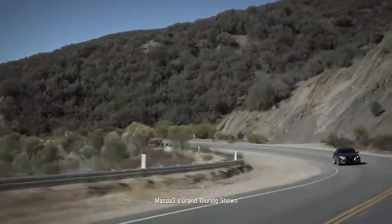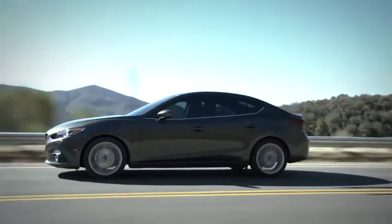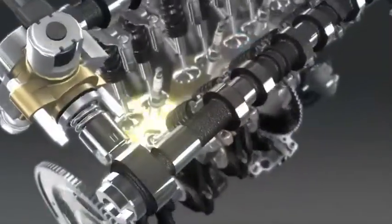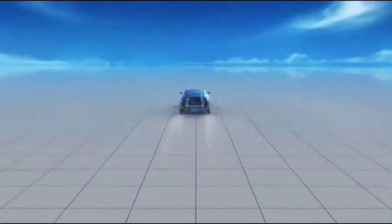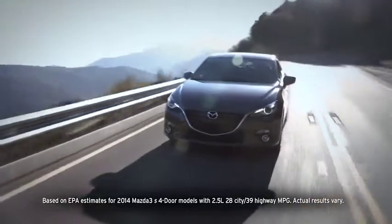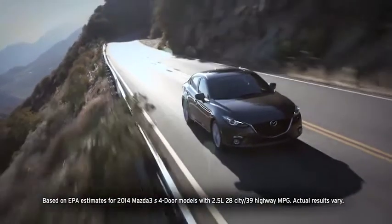Surprising efficiency, sports car inspired thrills. This is the all-new 2014 Mazda 3 with Skyactiv technology. So what is Skyactiv technology? More than just a single innovation, Skyactiv technology is a holistic system of innovations designed to bring you the ultimate driving experience. Power and performance are delivered in a big way, and so is efficiency, because the Mazda 3S four-door offers up to an EPA-estimated 39 highway MPG.